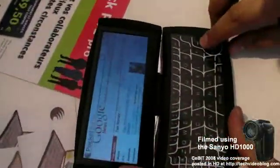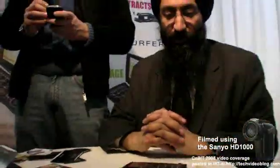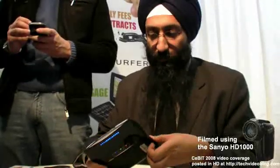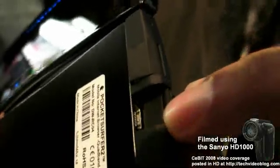How long is the battery life? About four to five hours of active usage. And because it's a standard mini USB charger, you can get backup batteries, external batteries, car chargers — very easy.